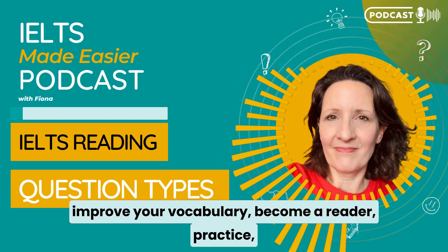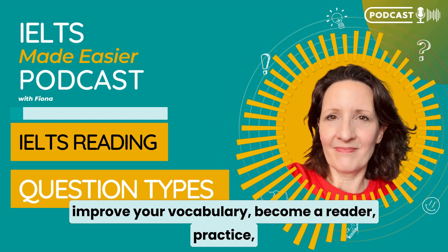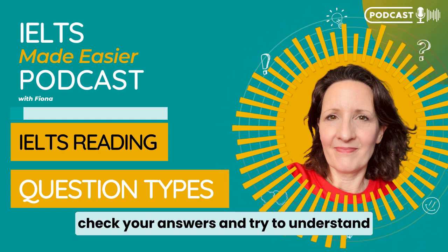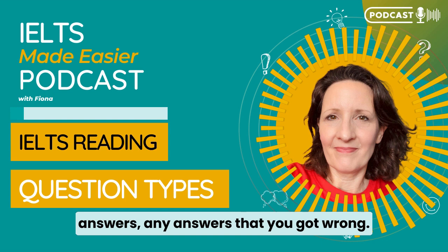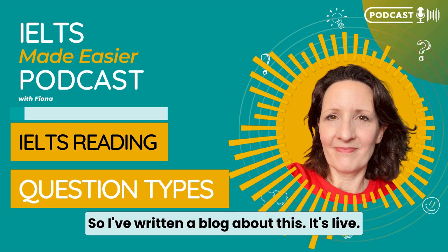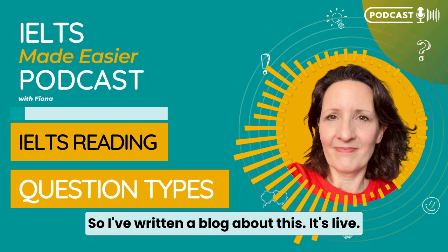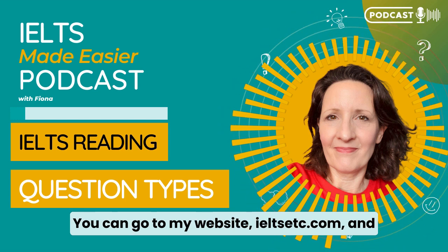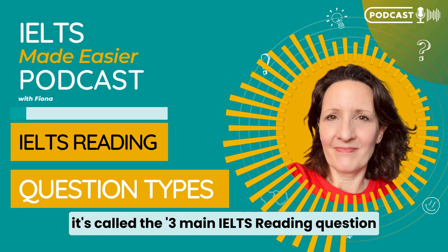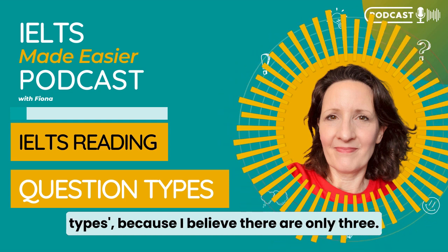Improve your vocabulary. Become a reader. Practice. Check your answers and try to understand any answers that you got wrong. I've written a blog about this — it's live, you can go to my website, ilsetc.com. It's called the three main IELTS reading question types because I believe there are only three.